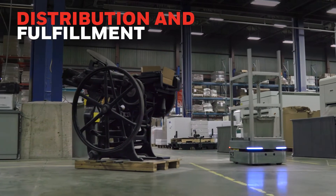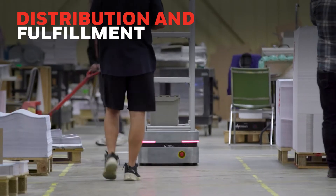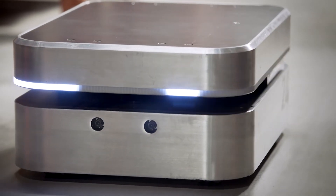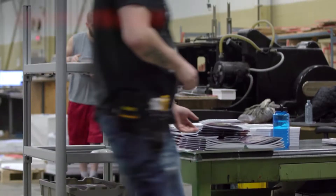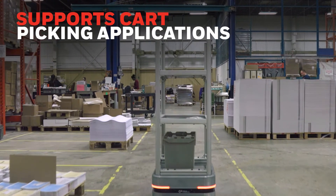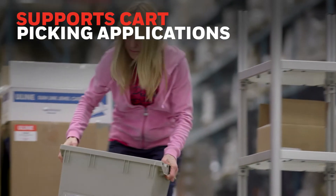In distribution and fulfillment operations, AMRs can support picking applications by relieving workers of the need to transport items to pack out and shipping areas, leaving them free to continue picking operations. Items that have been prepared for orders can be picked up in a receiving area. When a delivery is ready, the nearest available robot is called to pick up the cart and transport it to its destination.